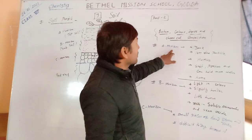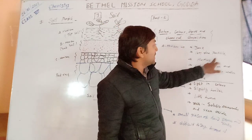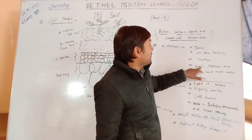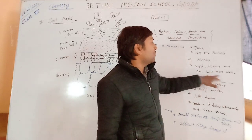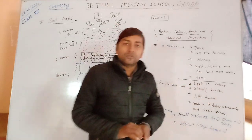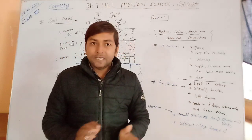So what are the features of A horizon? It is dark in color, has very fine particles, is rich in humus, is soft and porous and can hold more water, and it is a habitat for some insects.